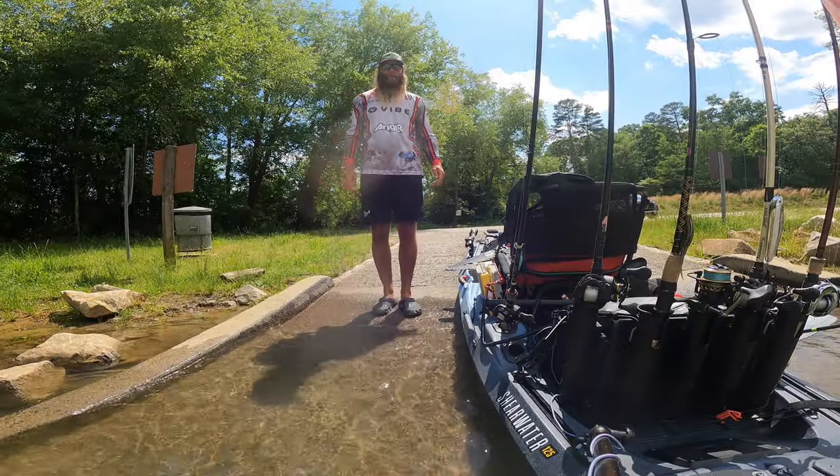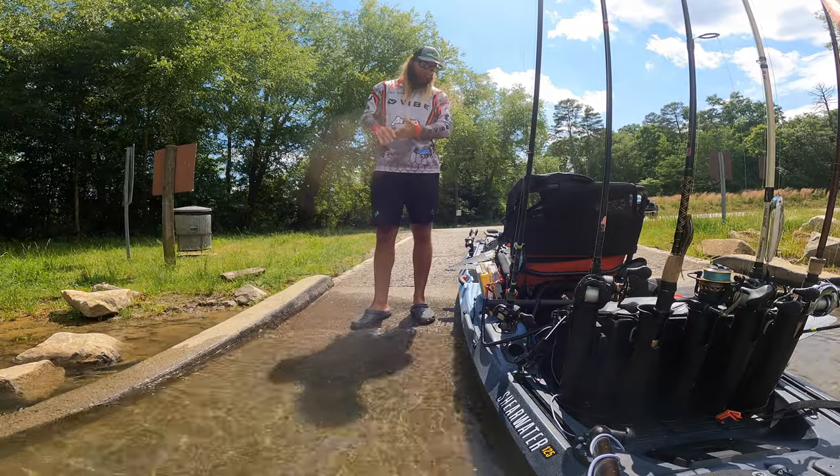I'm not feeling as optimistic going into day two as I was going into day one, just because everything's so different. But I've got the spots, I've got some fish, and I'm going to duplicate where I got them today. I'll let you all know how it goes — hopefully we take home some money.